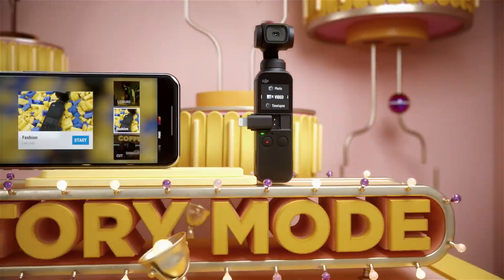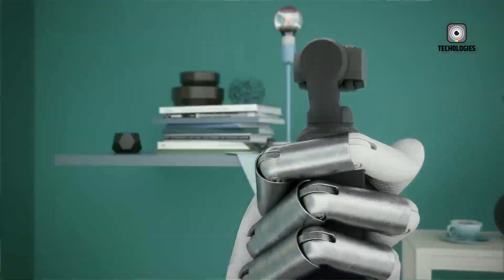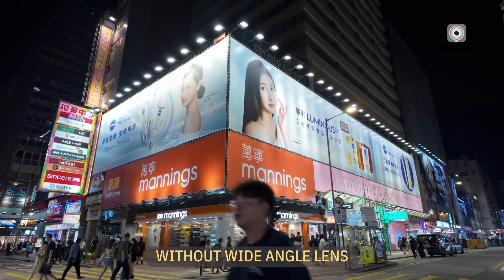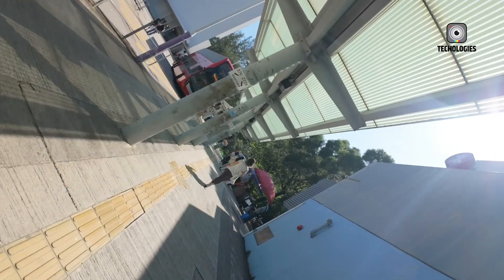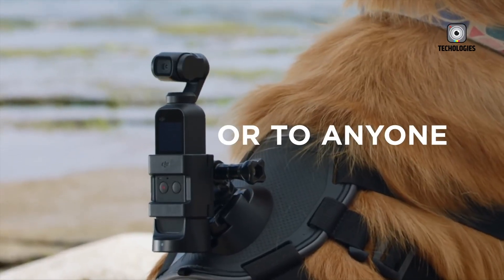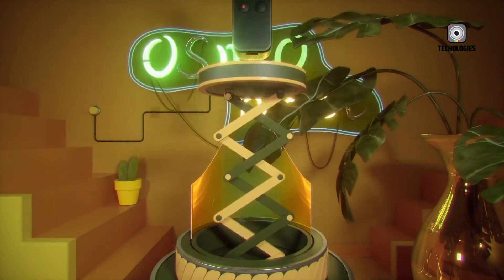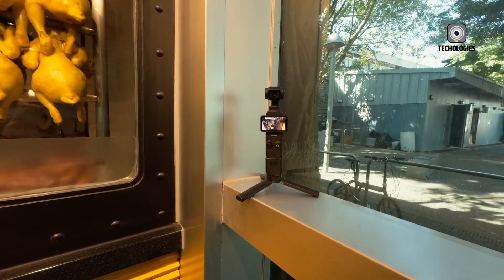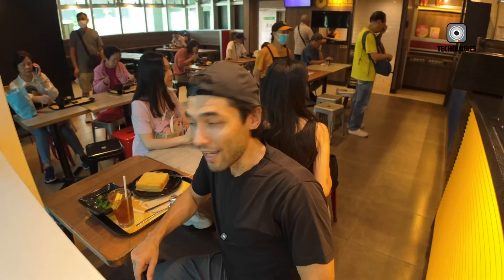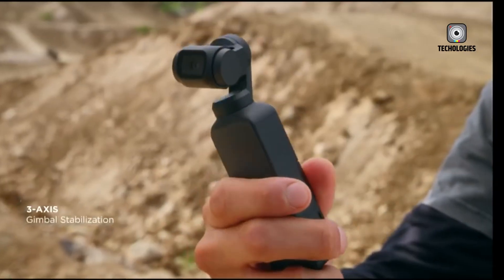Looking at availability and pricing, leaks suggest the Osmo Pocket 4 could launch in late 2026 or early 2027, following DJI's typical three-year release cycle for handheld devices. The standard version is rumored to be priced at $699, while a creator-focused combo package could retail for $799. This represents a price increase from the Pocket 3, but the enhanced capabilities — larger touchscreen, improved stabilization, superior sensor, and potentially Hasselblad-level imaging — justify the higher cost for creators seeking a premium tool.